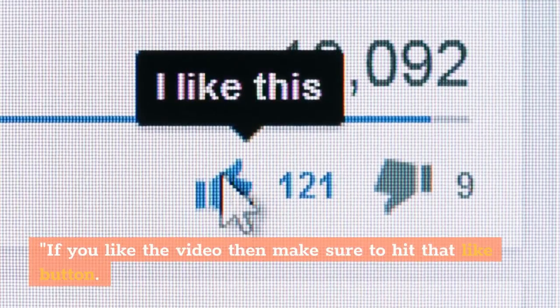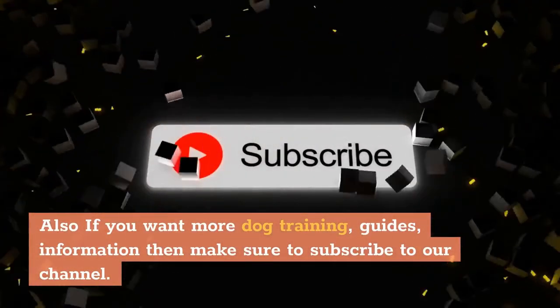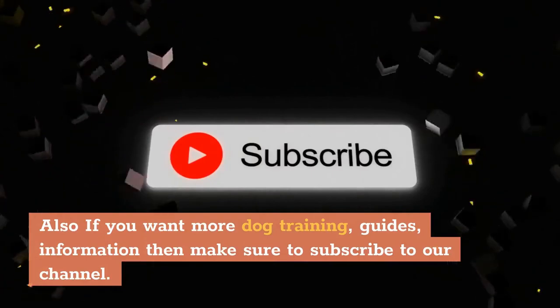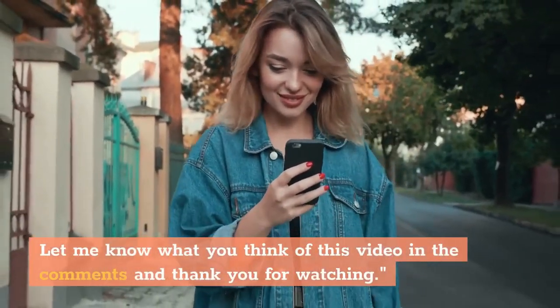If you like the video, make sure to hit that like button. Also, if you want more dog training guides and information, make sure to subscribe to our channel. Let us know what you think of this video in the comments, and thank you for watching.